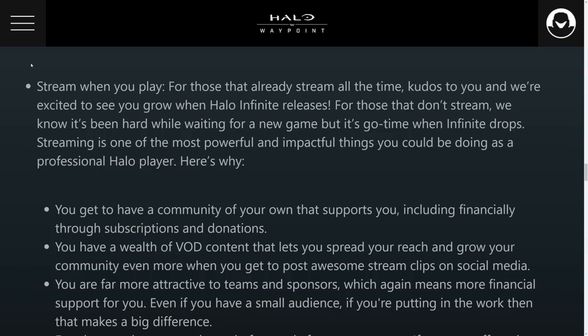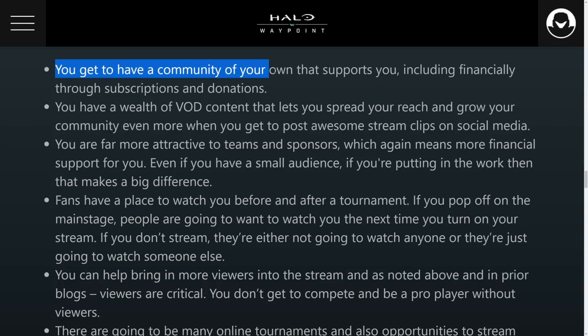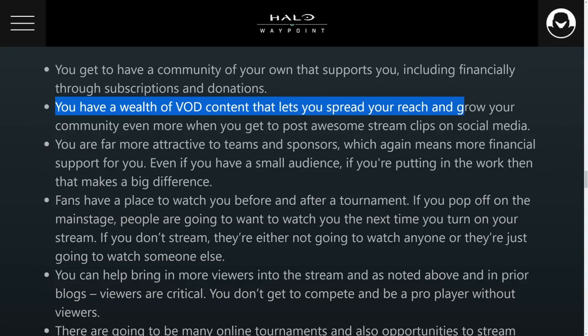For the go-pro tips, they say: stream when you play. This era of gaming is probably the easiest time to ever go pro because you have outlets like Twitch, YouTube, Facebook, Twitter, and other media sources to get your name out there. Build up a community of your own, create VOD content to get your gameplay out there and noticed, share clips, and utilize social media. It's not just about playing the game a lot — you've got to be active within the community.